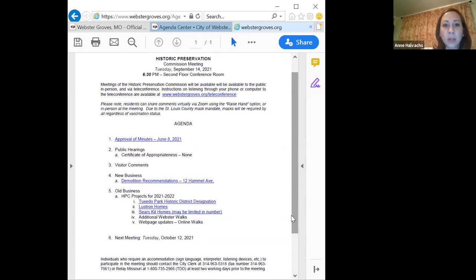This is the September meeting of the Historic Preservation Commission. To kick it off, we'll review the last meeting's minutes, which was the meeting back in June, and approve those.